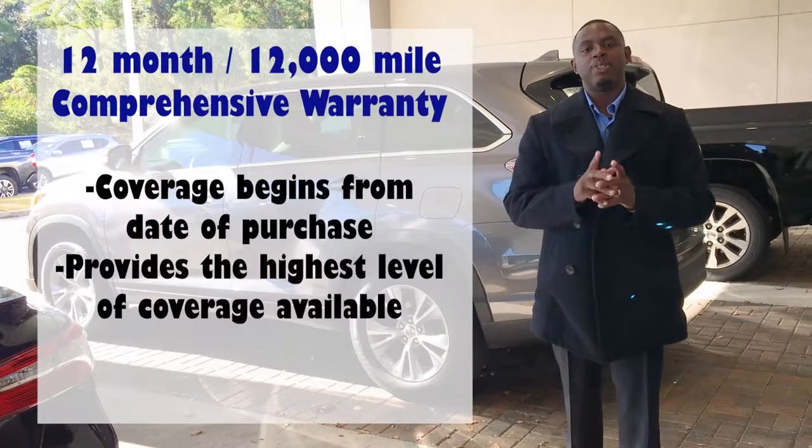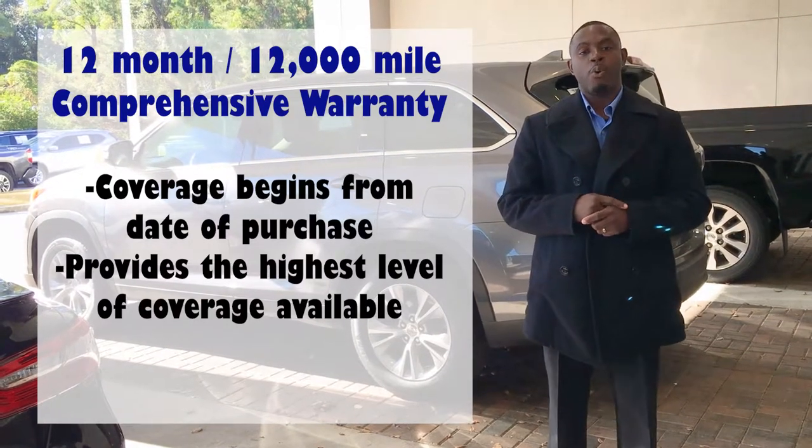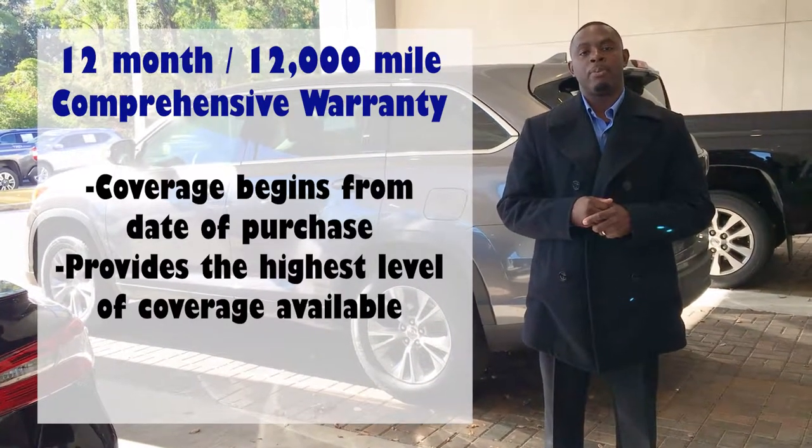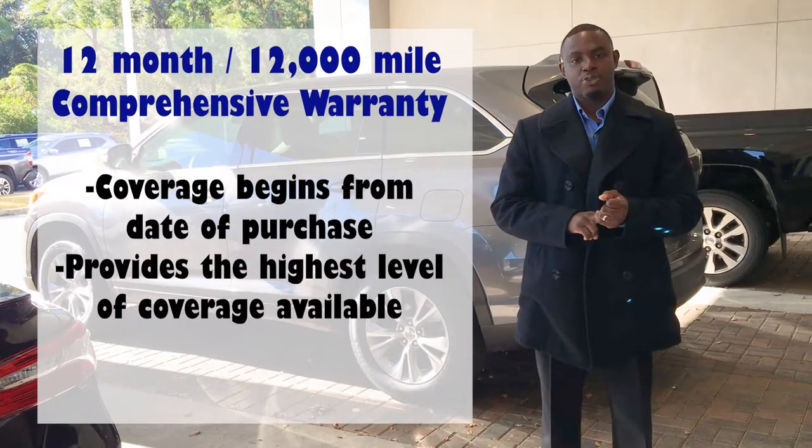Also, with the purchase of a certified pre-owned vehicle, you'll receive a 12-month, 12,000-mile limited comprehensive warranty, also known as your bumper-to-bumper, that covers the air conditioner, your fuel system, and your electronics.